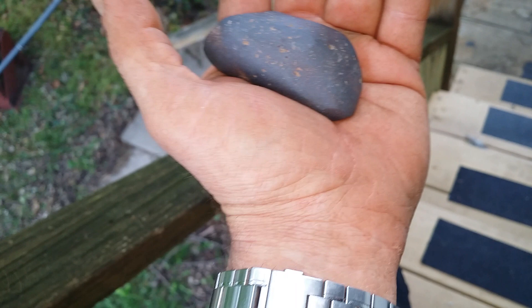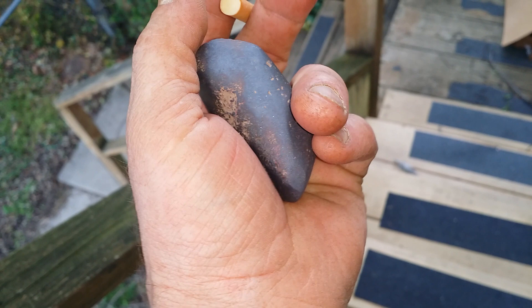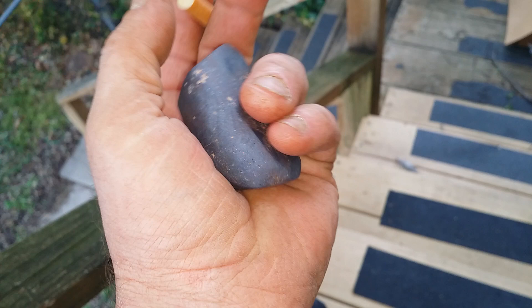Hey guys, just getting back home from the Artifact Show at Brooks and Richards. It was yesterday, but we went out with Corey and Dane, Snowflake, and did some digging out there at Land of the Lost.